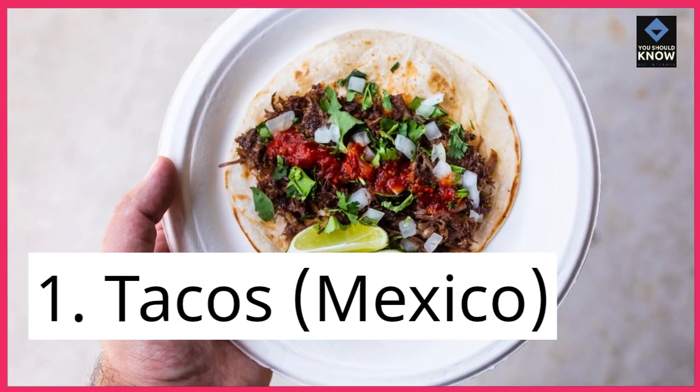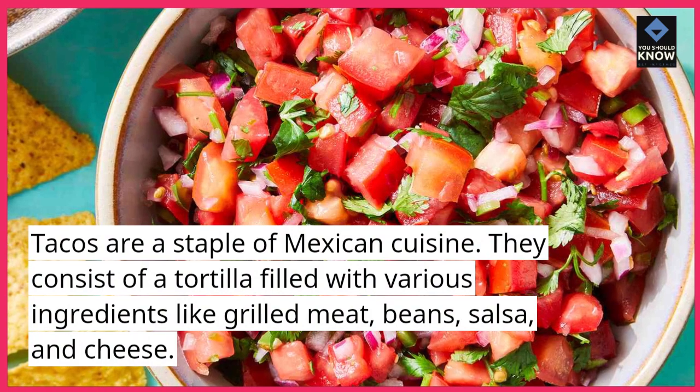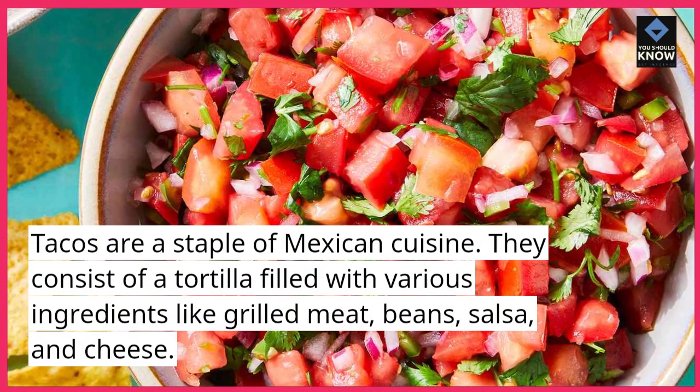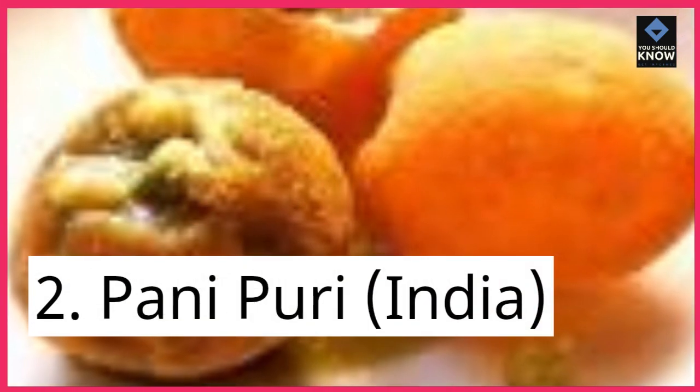1. Tacos, Mexico. Tacos are a staple of Mexican cuisine. They consist of a tortilla filled with various ingredients like grilled meat, beans, salsa, and cheese.